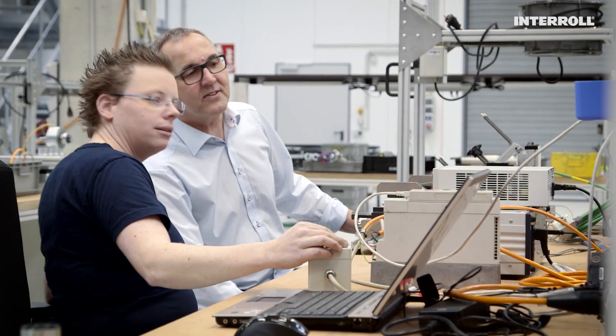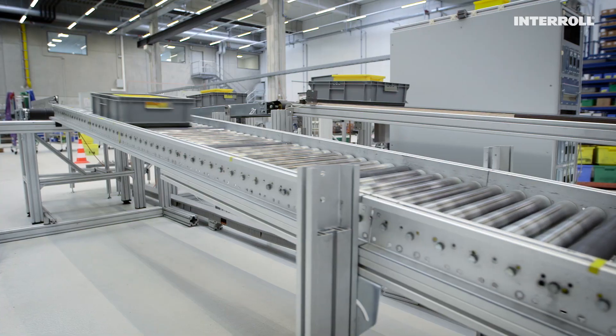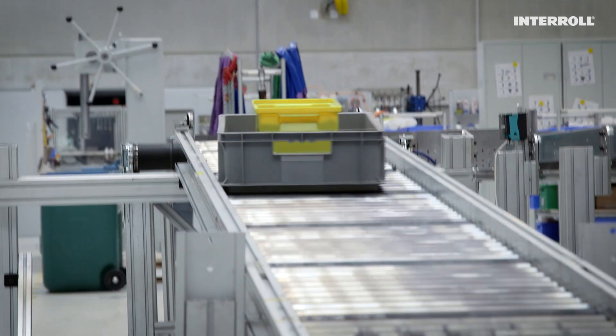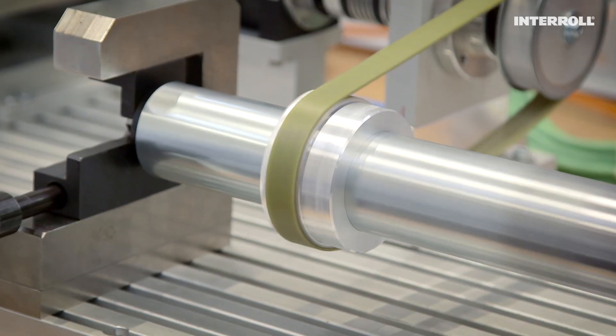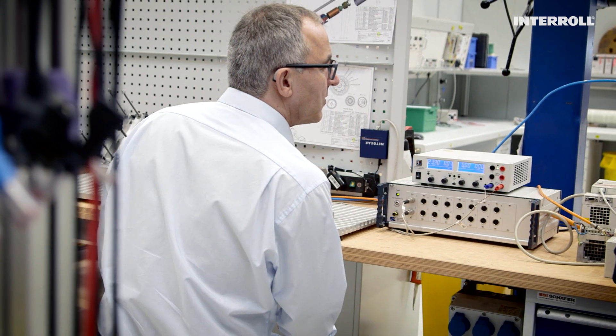We have perfected this idea in our laboratory and with many of our customers. We can slow down carrying loads from 500 grams up to 35 kilograms. And thanks to the eddy current braking principle, the Magnetic Speed Controller 50 operates completely maintenance and wear free.